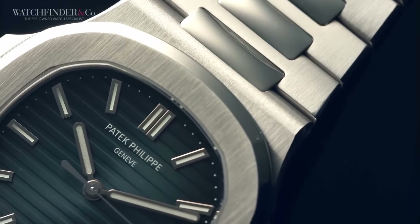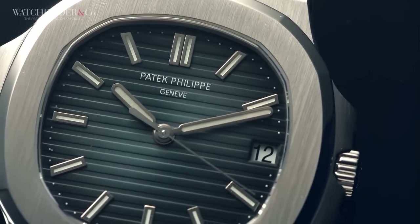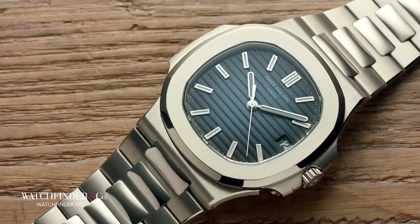The Patek Philippe Nautilus, on the other hand, in its simplest form, is surprisingly slender and delicate. It's as sporty as seaweed. So if you're thinking of one to be your go-to daily, to see you through the rigours of life, think again. It's probably not the one for you.